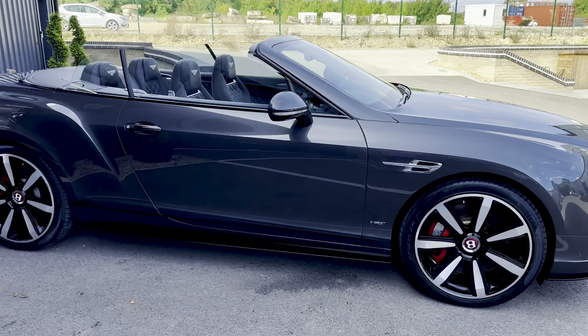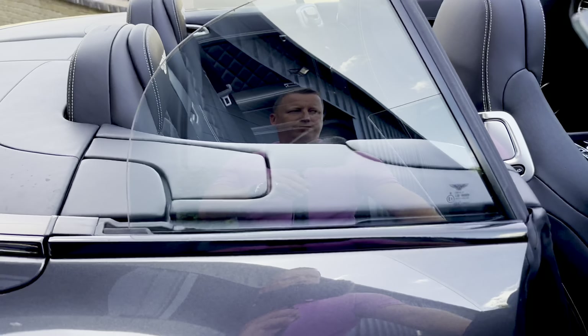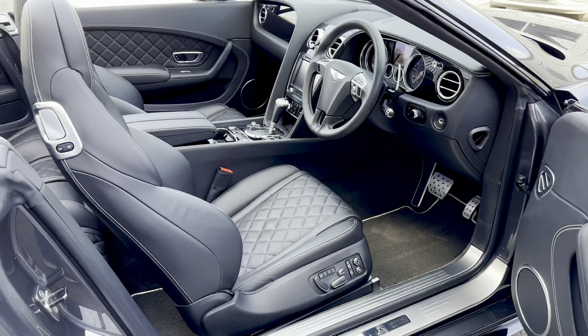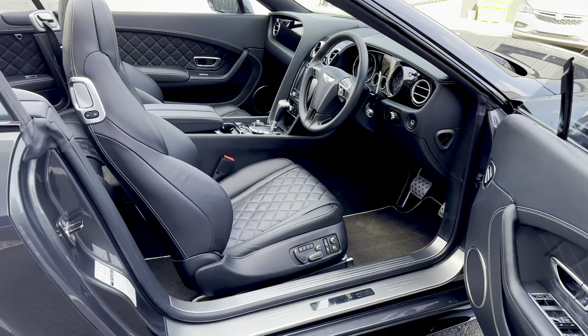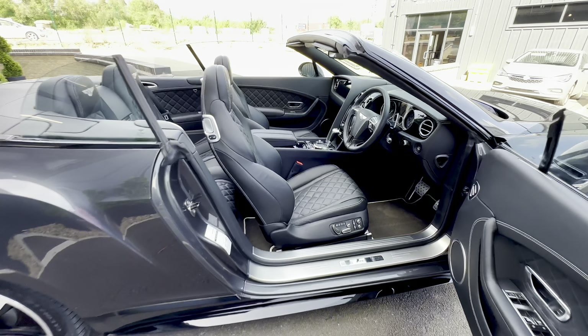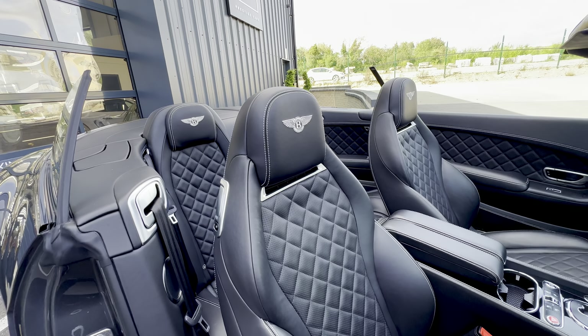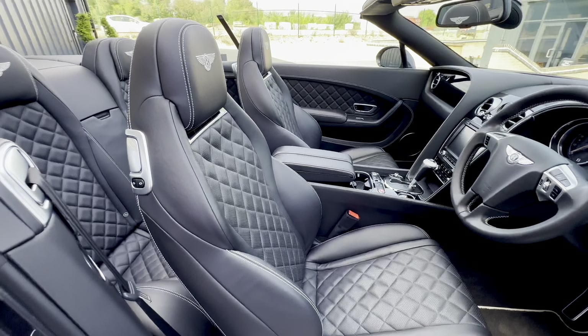On top of the Mulliner pack, it's got a good specification. It's got the all seasons specification, which gives you a wind deflector and the neck warmer. You also get ventilated and massage seats.